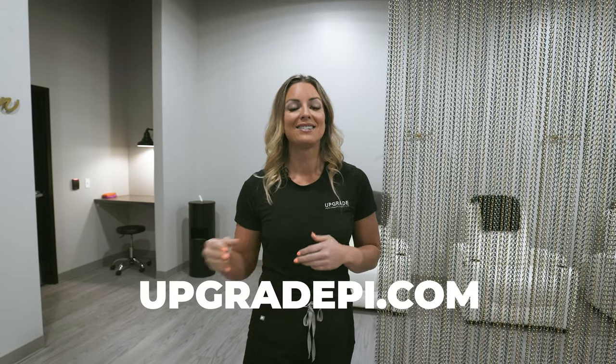We also do things by appointment only and can bring our IV services to your house. We do IV hydration parties if you're interested. Go check out our website at www.upgradepi.com. You can also find us on Instagram at Upgrade PI and on Facebook at Upgrade Performance Institute. We'll see you next time!